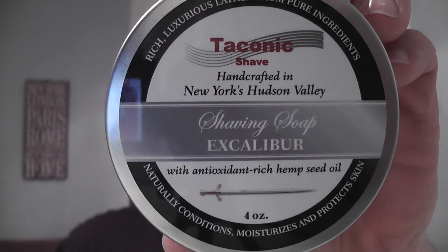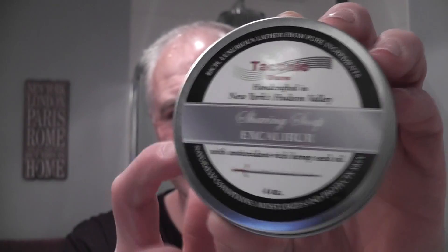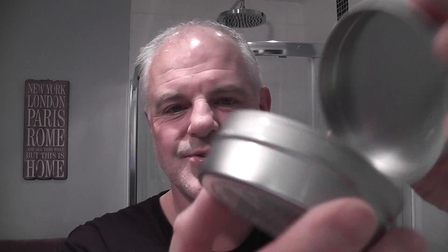So what are we using today? Today I wanted to use some things I've been sent recently. I wanted to try this soap because I really like the scent of it. This is Taconic Shave and this is Excalibur Shaving Soap. It comes in this nice tin. This soap, to me, has a nice cologne type scent, but to me it smells like Nivea on steroids — like the Nivea aftershave balm, but stronger. Very nice cologne type scent, a little bit of citrus in there.